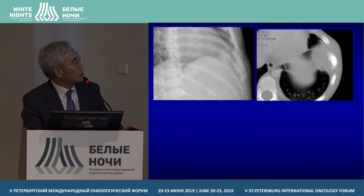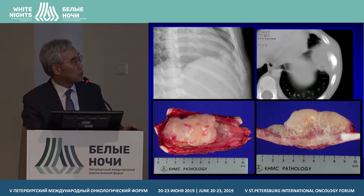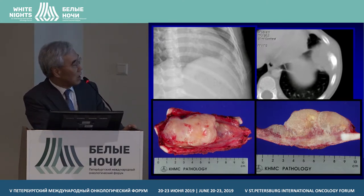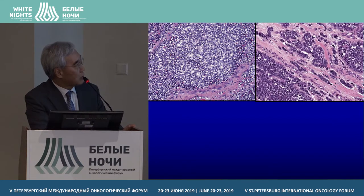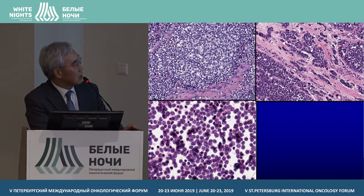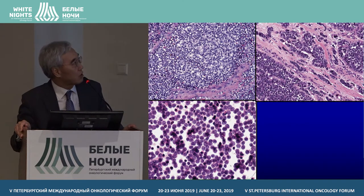When EGR-1 binds to this pathway, especially the GCC-rich promoter elements, it can control multiple genes such as IGF-1 and TGF-beta. The EGR-1 gene binds the IGF-1 gene, and the EWS-FLI1 fusion protein binds this site as well. IGF-1 gene is a key growth factor for Ewing Sarcoma survival.